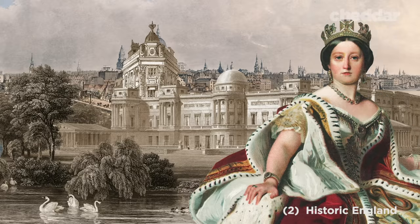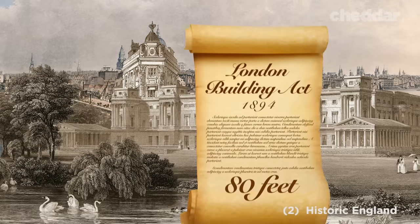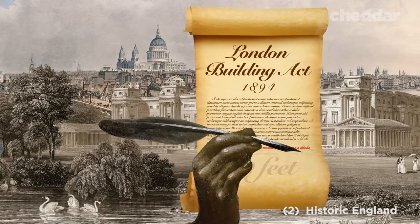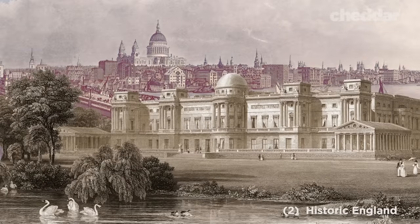Queen Victoria objected to it as it blocked her view of Buckingham Palace. Following a stint of bad press, the city established the London Building Act in 1894, stating that any new building should not be erected to a greater height of 80 feet, exclusive of two stories and the roof. But architects cleverly got around the height limitation by adding steps back from the facade to add an extra two or three stories, reaching a total height of 100 feet. And by the 1930s, several buildings surpassed the 80-foot limit.